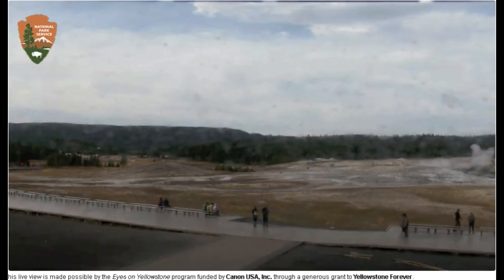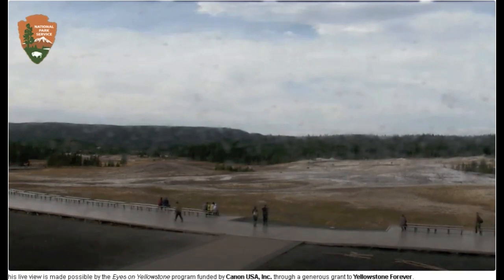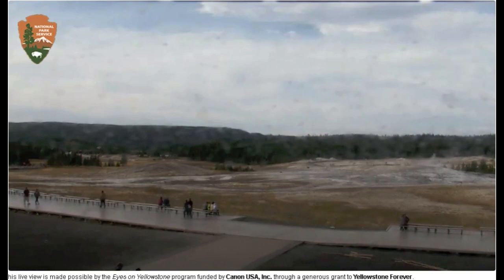Here is the Old Faithful webcam right here, pointing towards the upper geyser basin. There are three main geyser basins throughout the caldera. The three main ones are: the upper geyser basin, which is this one right here where Old Faithful resides; Norris geyser basin, where Steamboat Geyser resides, which is far north of the upper geyser basin; and the West Thumb geyser basin.